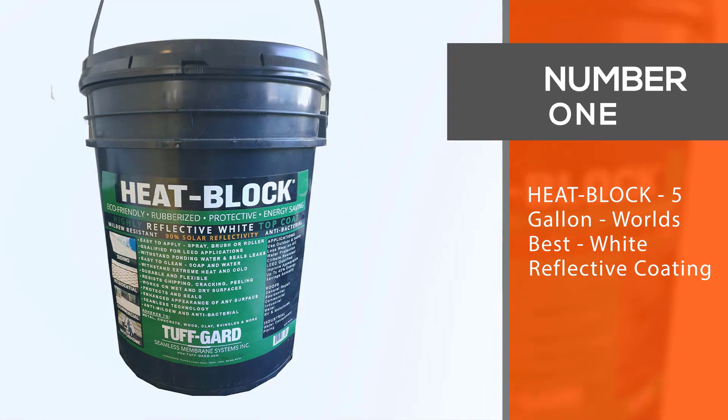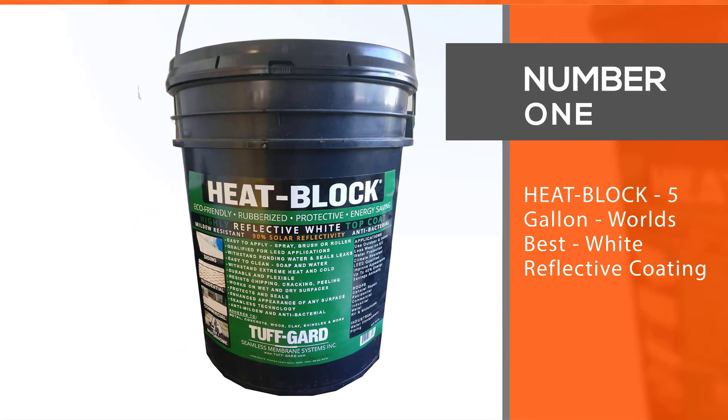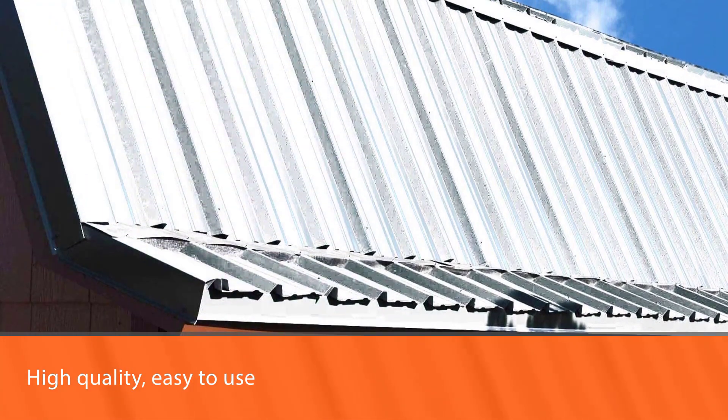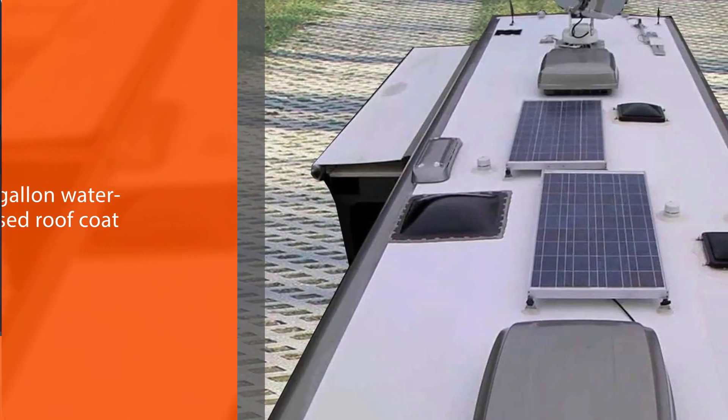Number 1, Most Popular: Heat Block 5 Gallon World's Best White Reflective Coating. Looking for a roof sealant that is high-quality, easy to use, and eco-friendly? Then this 5-gallon water-based roof coat is the best bet for you.